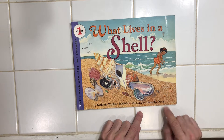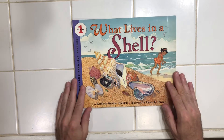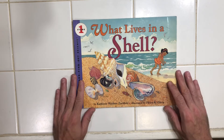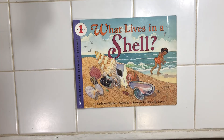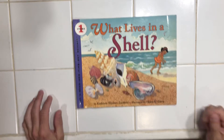illustrated by Helen K. Davie. I want you to get this in your head. We've talked about whether books are fiction, which means they're made up, or nonfiction, which means that they are real, they are informative. And one of the ways we usually can tell is whether there's a drawing or a picture on the front. So at the end, I want you to decide whether you think it's fiction, made up, or nonfiction, informative.